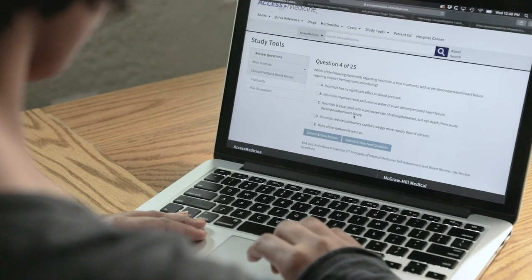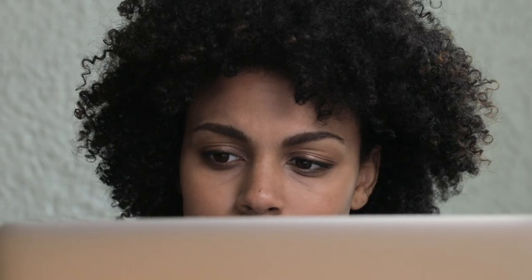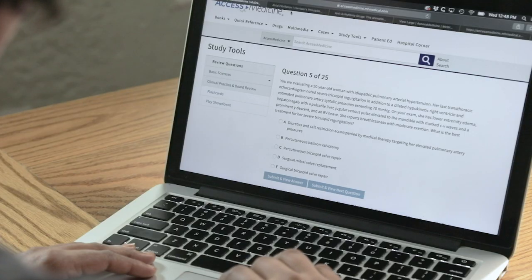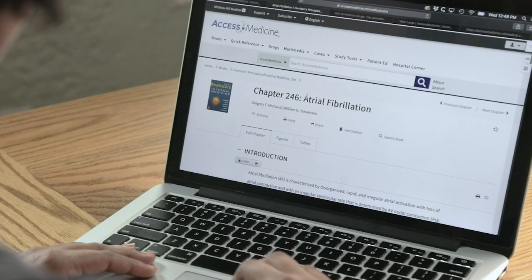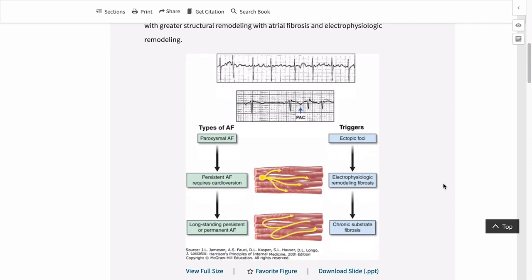This morning I took a 25-question practice quiz on Access Medicine and I realized I need to brush up on atrial fibrillation. So I decided to review the atrial fibrillation chapter from the latest edition of Harrison's Principles of Internal Medicine, my key textbook on applied pathophysiology and clinical medicine.